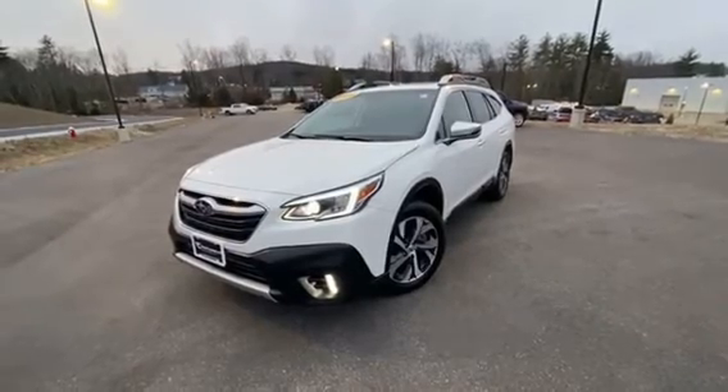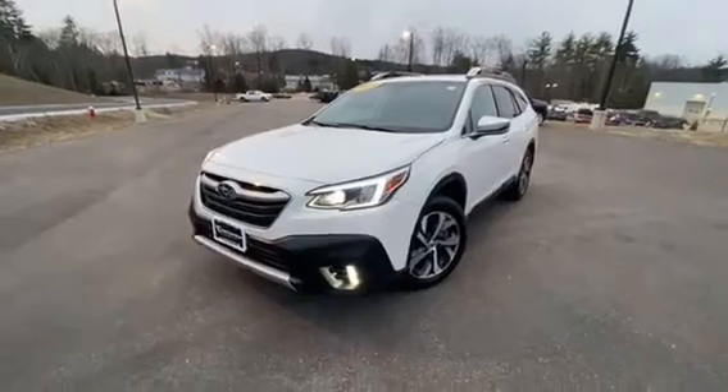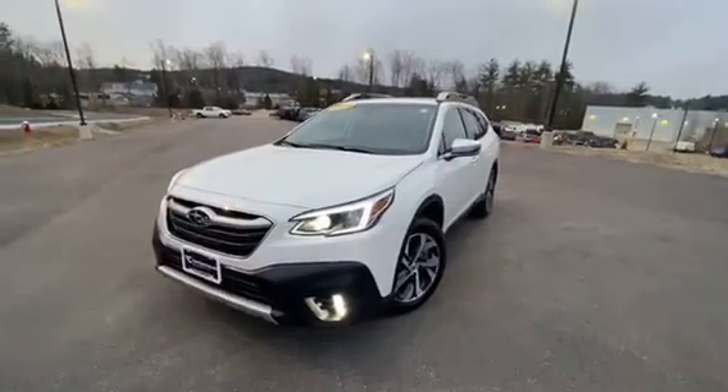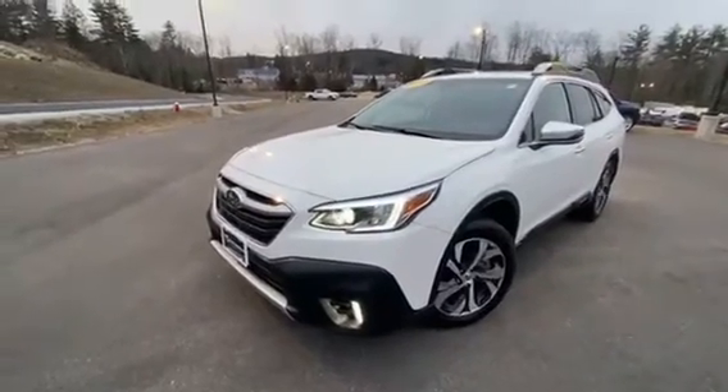Hey guys, Fabio with Contemporary Automotive. I'm going to give you a video walk around on this gem that we just got in — this 2020 Subaru Outback Touring. It's an amazing Outback and I'm going to show you a little bit about it.